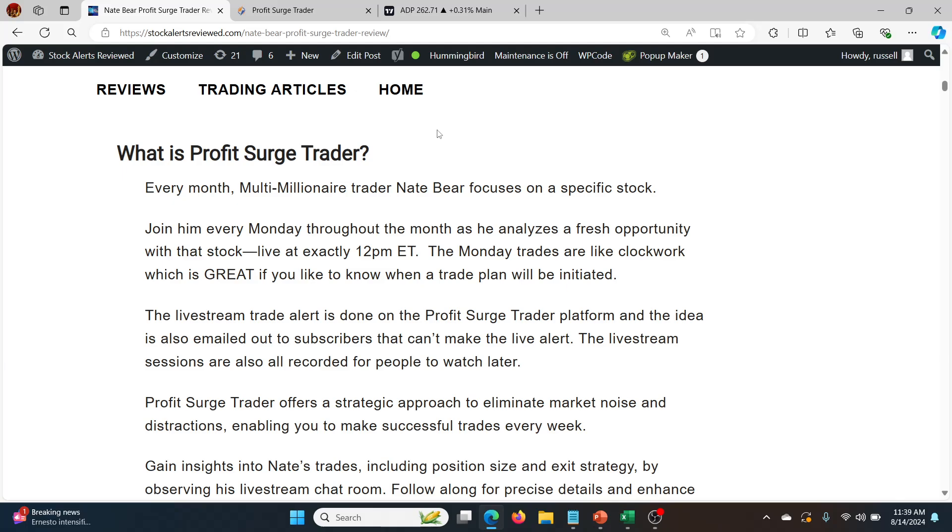Sometimes it's one, sometimes it's as much as three or even four trades for that week. This is a really, really high quality service and I've written a full review on it right here. I'll put a link in the description that will take you to this article.